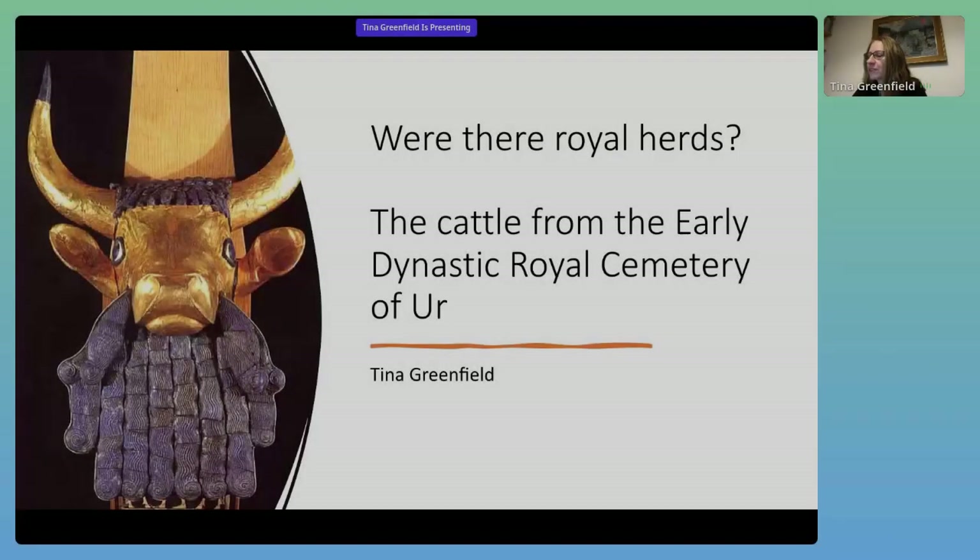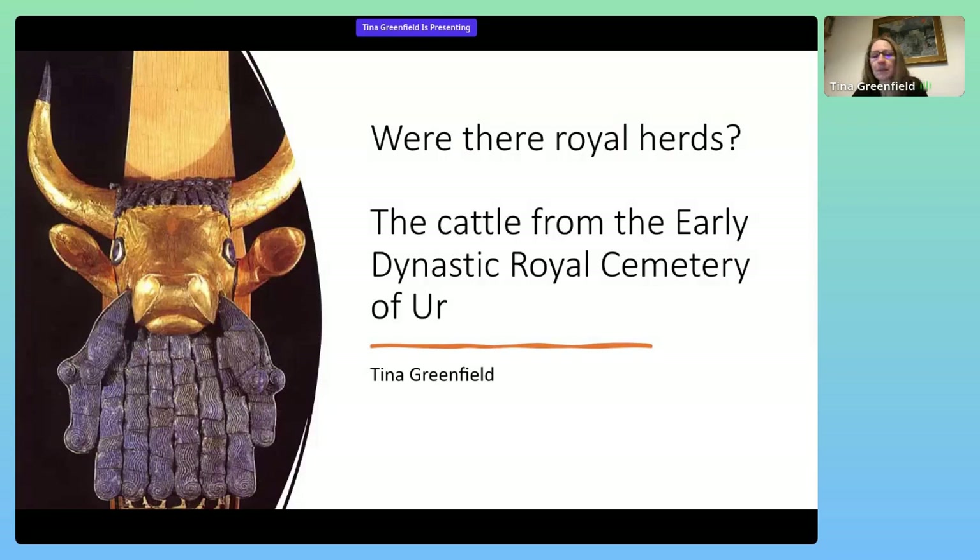Good morning, everyone. I would first like to thank the organizers of this wonderful conference. It's already been a huge success and I'm very excited to be a part of such a distinguished group of researchers and scholars from so many different countries. I would also like to thank Richard Zettler, who way back in 2013 asked me to investigate the cattle from the Royal Cemetery of Ur and started me on this very long journey down the rabbit hole.